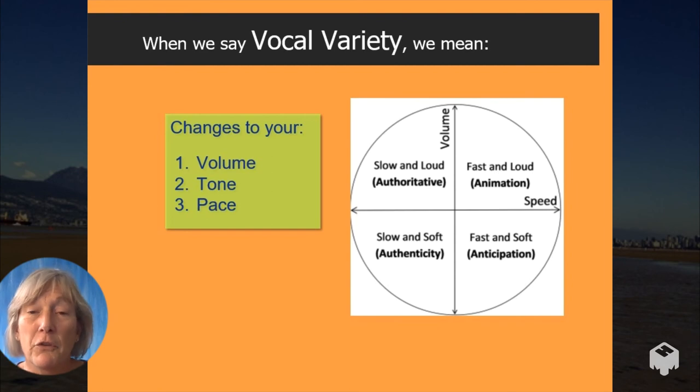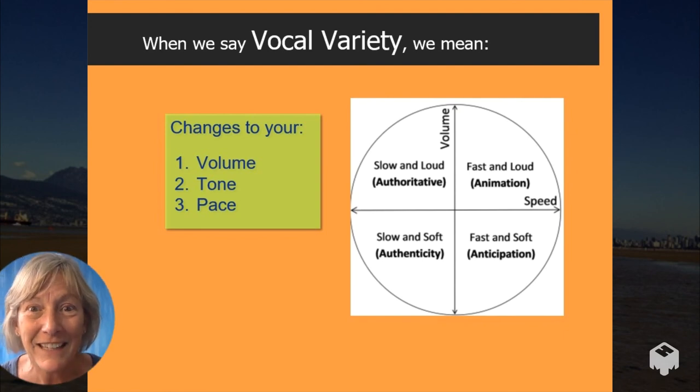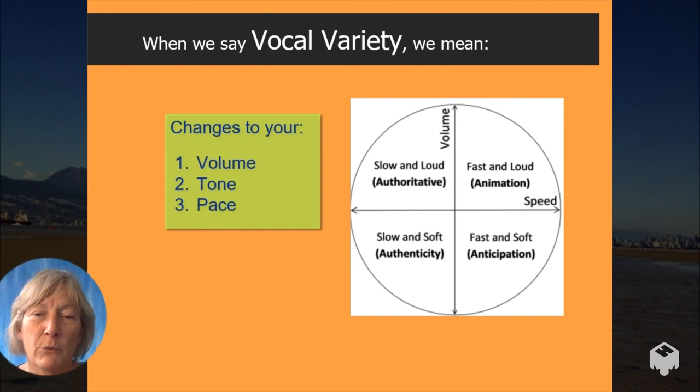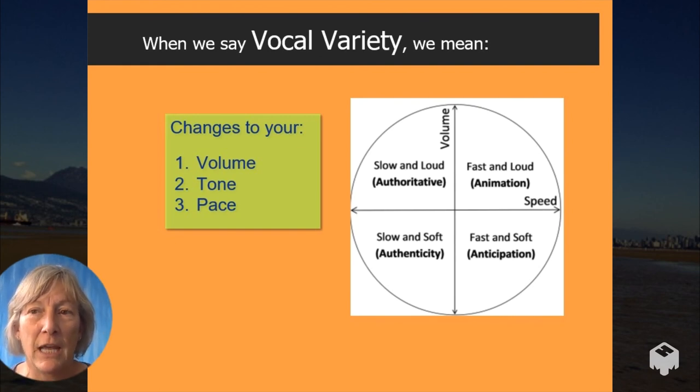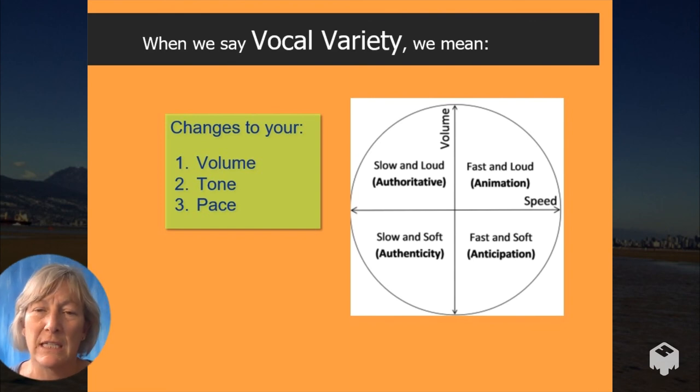Let's move on to vocal variety. What does that mean? Simply — do you change your volume, your tone, and your pace as you speak? Here's an example: 'Hello. Welcome to my presentation. I'm so excited that you're here. And in a minute, I'm going to give you the secret to happiness. Are you ready?' So imagine if I said that with no vocal variety. It would sound like this: 'Hello. Welcome. I'm so happy you're here. I'm really excited that you're at my presentation. And in a moment, I'm going to give you the secret to happiness. Are you ready? It's vocal variety.' Do you see the difference? One is much more interesting to listen to.